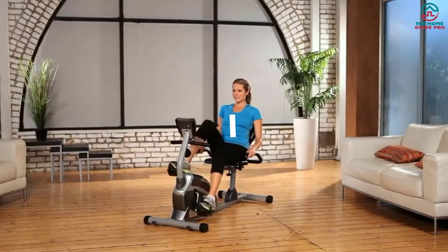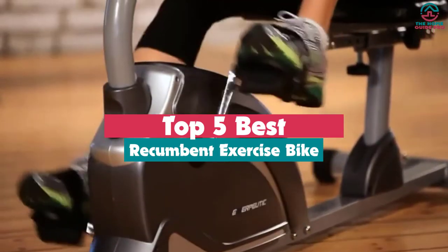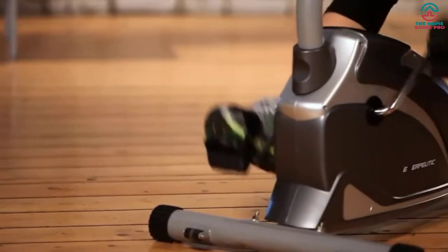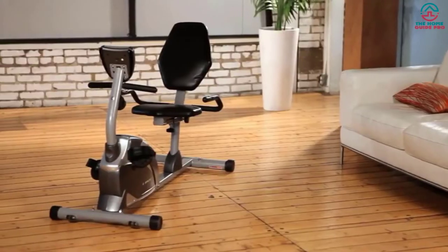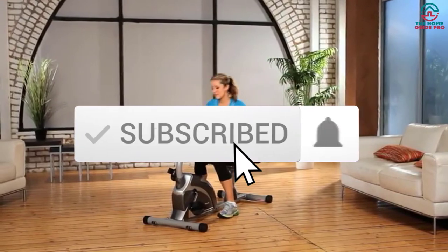What's up guys, today's video is on the top 5 best recumbent exercise bikes. Through extensive research and testing I've put together a list of options that will meet the needs of different types of buyers, so whether it's price, performance, or particular use, we've got you covered. For more information on the products, I've included links in the description box down below, which are updated for the best prices. Like the video, comment, and don't forget to subscribe.